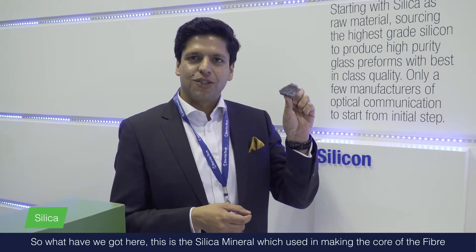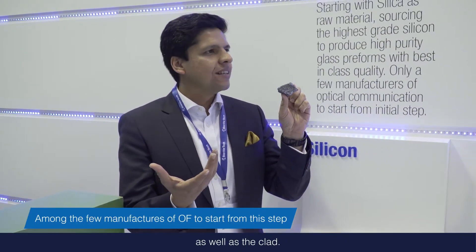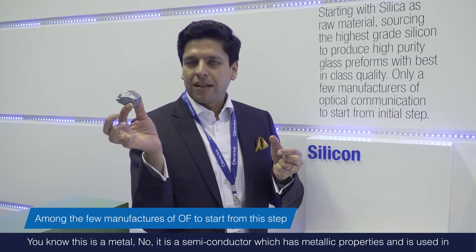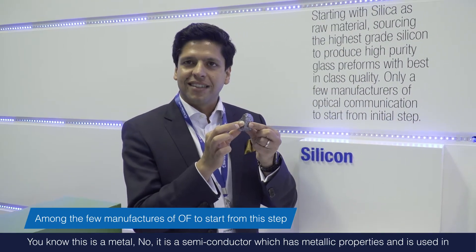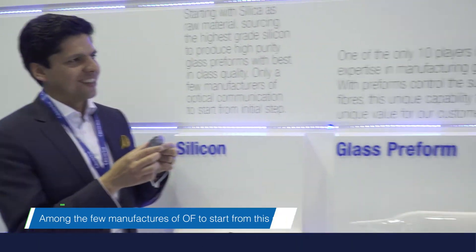This is the silica mineral, which is used in making the core of the fiber as well as the cladding. It is not a metal — it is a semiconductor which has metallic properties and is used in a variety of applications.